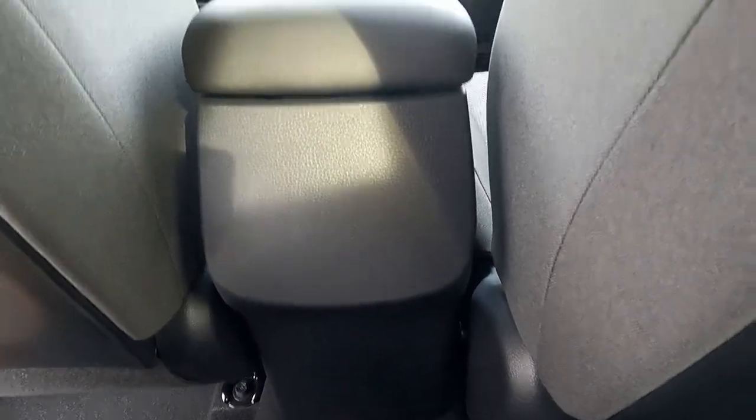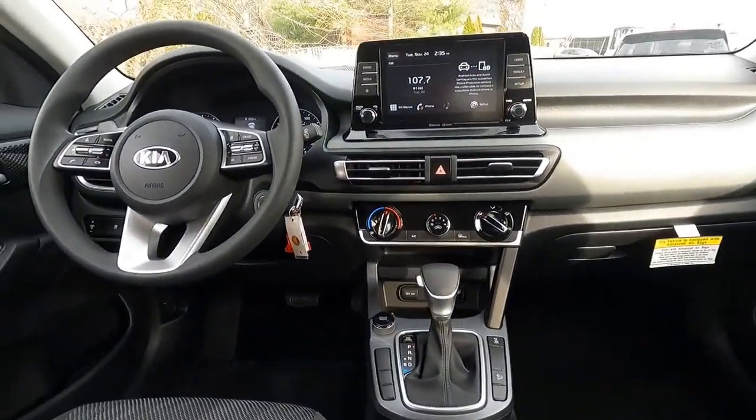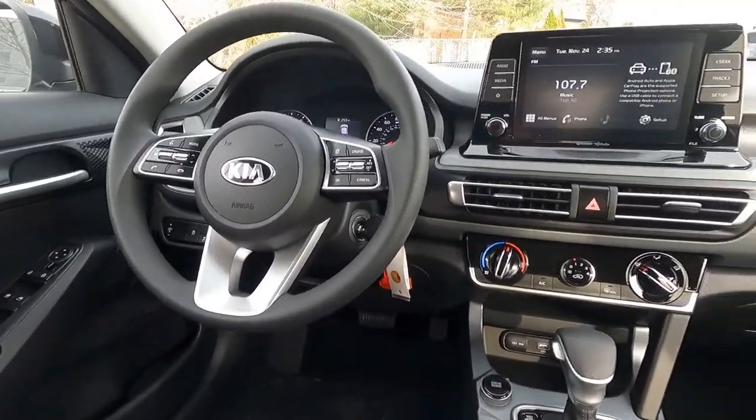From the rear seat you can see the dash from door to door as well as the center stack and the steering wheel with the fingertip controls.